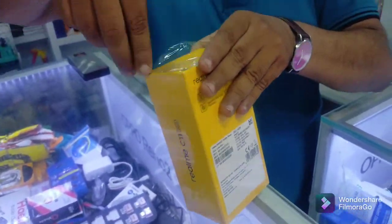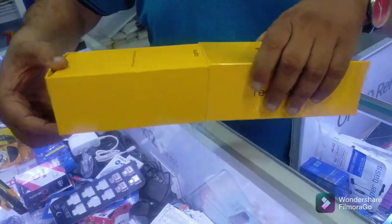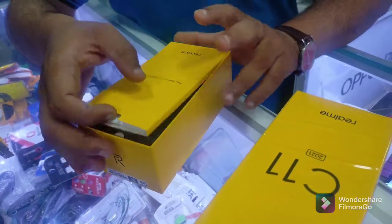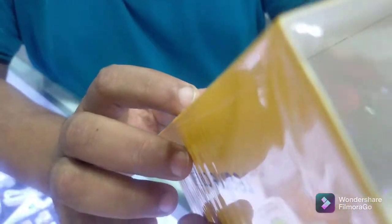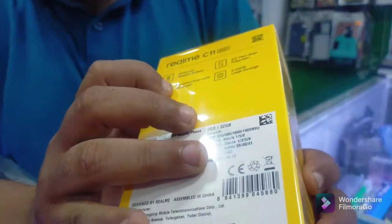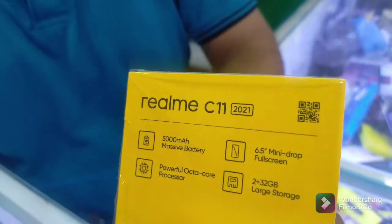It has 2GB RAM and 32GB memory. It has a 5000mAh battery and a 6.5 inch size screen. The processor is also good — Octa-core. Large 32GB storage and it has a very reasonable price.